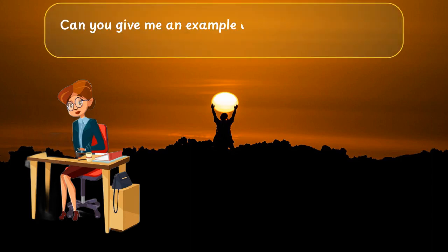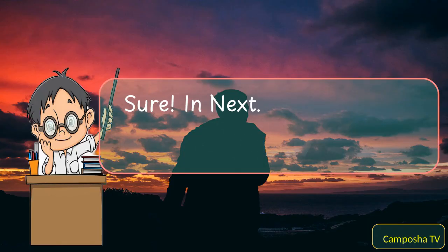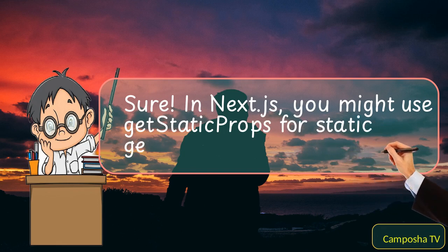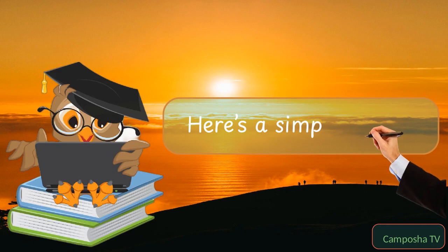Can you give me an example of how you'd fetch data in these frameworks? Sure. In Next.js, you might use getStaticProps for static generation. Here's a simple example.